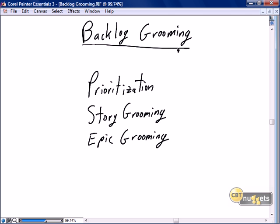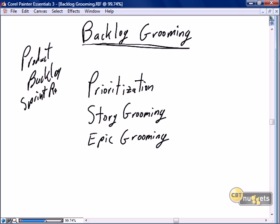This nugget is focused on backlog grooming — going through the product backlog and making sprint-ready stories. Backlog grooming has three main components.